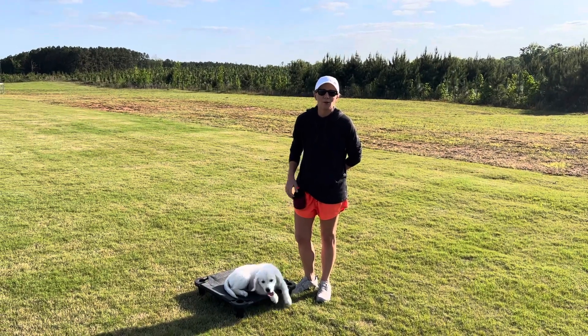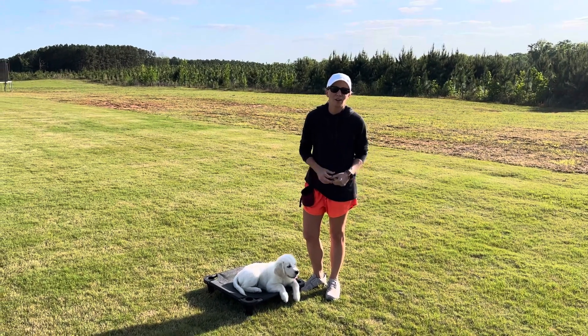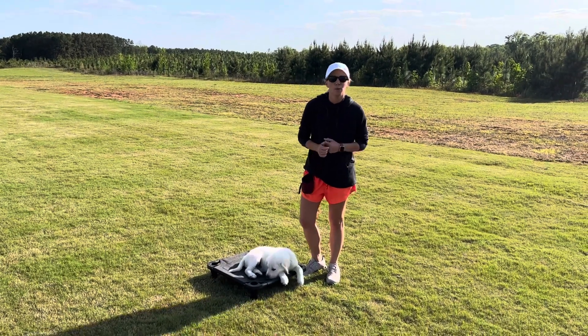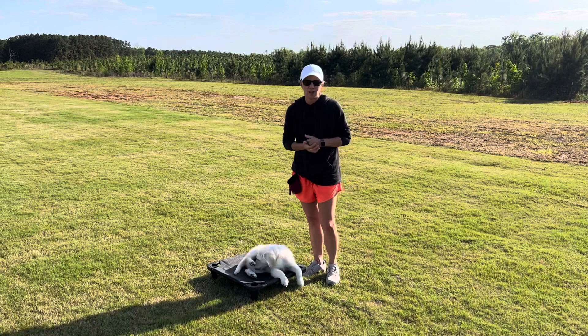Hey guys, Allison here with Southland Goldens. I'm here with Tucker. Tucker is the orange collar male from our Miley and Jack litter. He was born January the 31st, 2022.